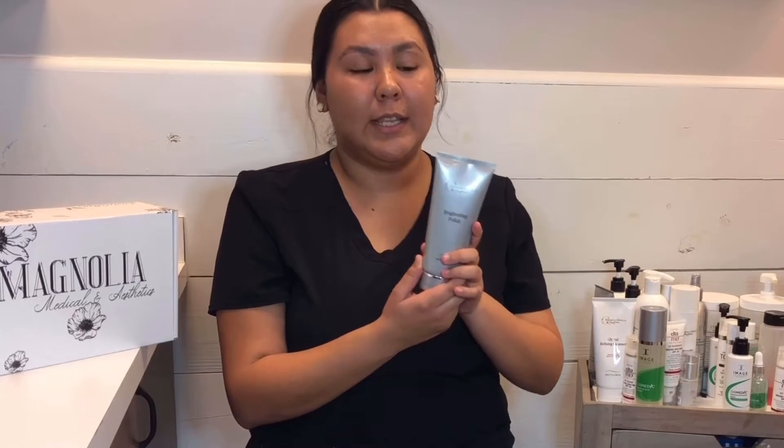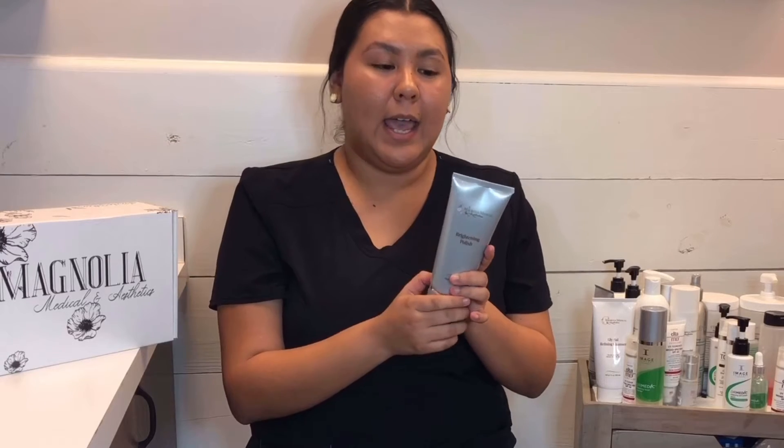The second thing I use is something we sell here — it's the Brightening Polish. This is actually an exfoliator. I use it about two to three times a week. I've tried many different products in the whole skincare world.